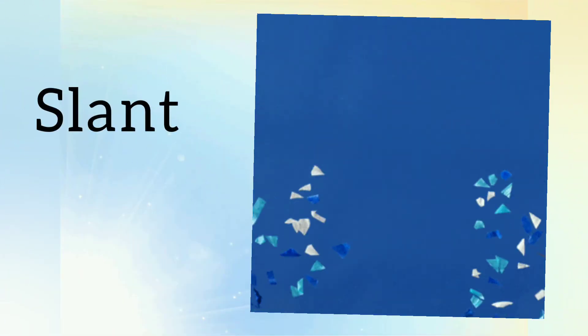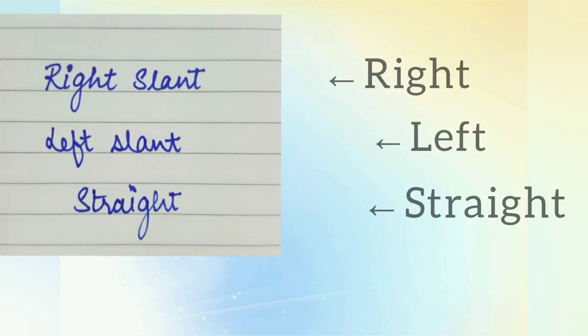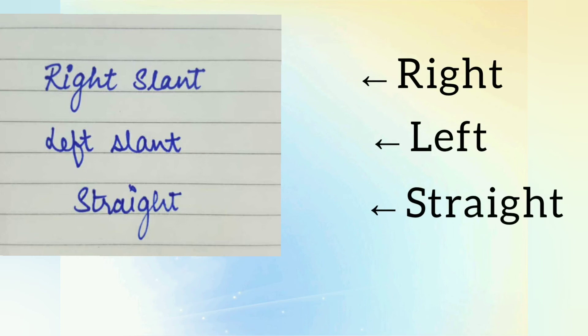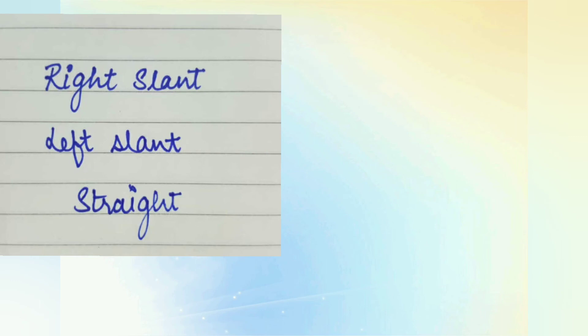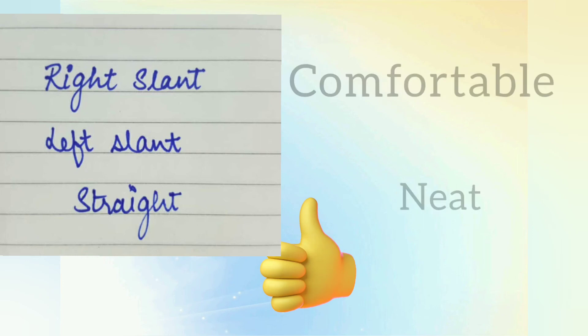Hack number nine — look for a slant. Everyone has a different slant when writing. Some prefer slanting to the right, some prefer the left, and some prefer to write straight. Prefer the one with which you are comfortable and that looks neat.